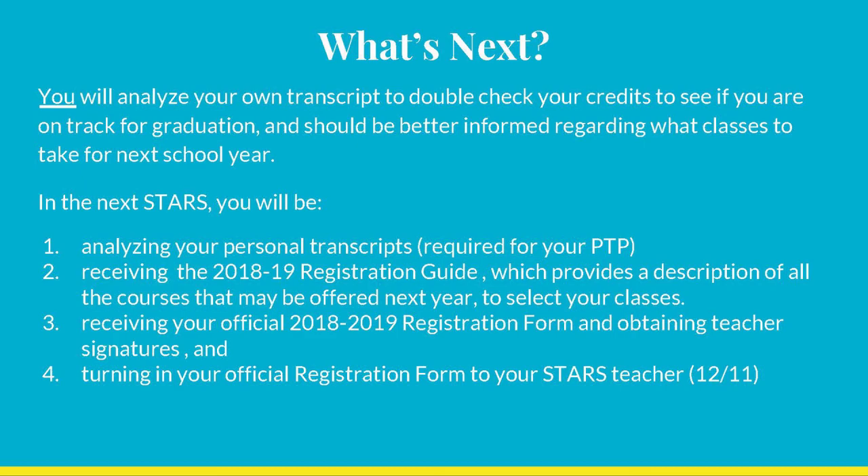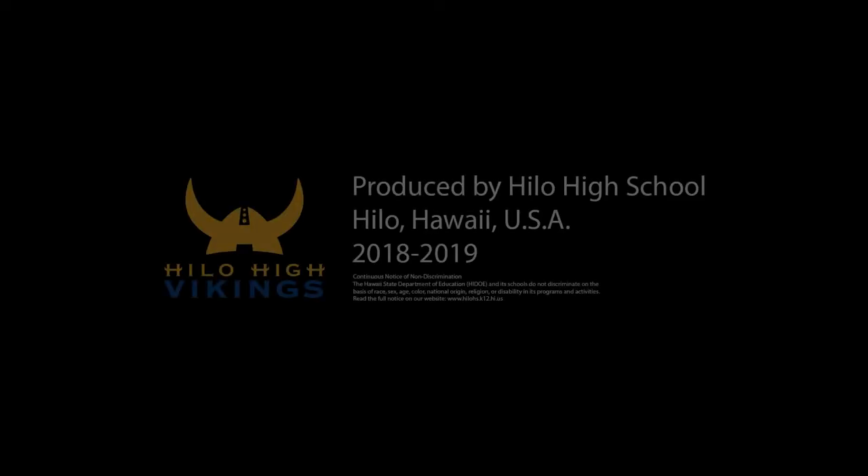Teachers, please distribute the 2018-19 registration guide to your students. All of you should have received a 2018-2019 registration guide. Please read through its pre-selected classes for the next year. However, be sure to have it for next Monday, 12-11, the STARS class. We will be going through it and using the back page as practice before writing on your official registration form. Note, the cost of a replacement registration form is $2.